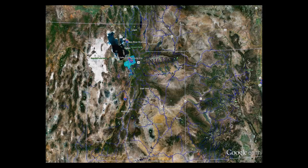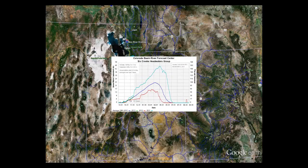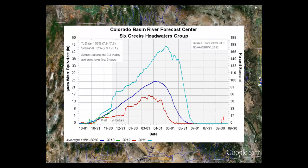Moving down into the Six Creek drainage, which is to the west of Salt Lake County, that's at 105% of normal. The green line is pretty much right on normal. These are the higher elevations of Brighton, Solitude, Alta, Snowbird — the four main ski areas in this drainage — and it's right on normal, which is okay.